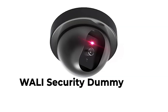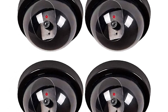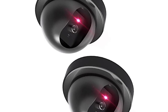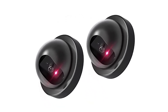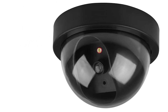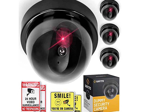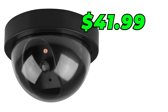Number 4: WALL-E Security Dummy Camera SD4. The WALL-E SD4 is another great option from WALL-E. This camera has a realistic design and also comes with a flashing LED light. Additionally, it has weather-resistant housing, making it suitable for outdoor use. However, like the TCW4, it does not come with any additional features. Current selling price is $41.99.